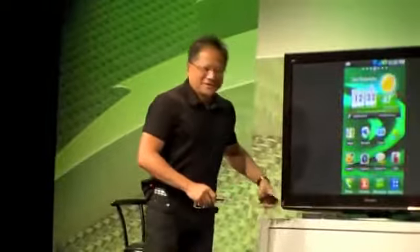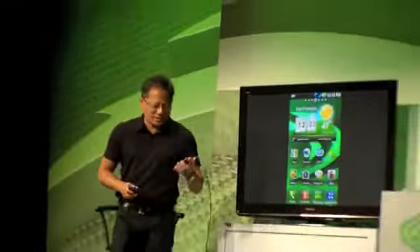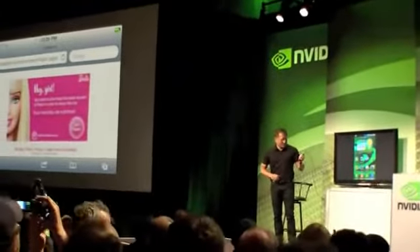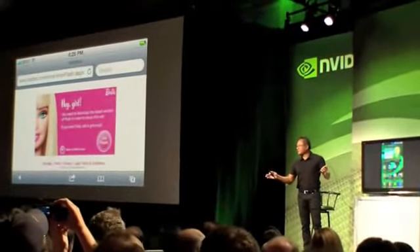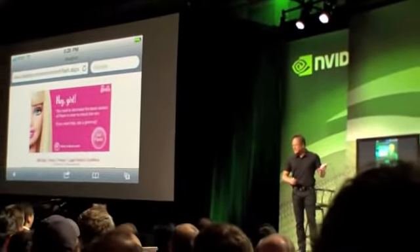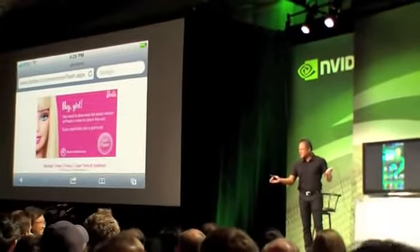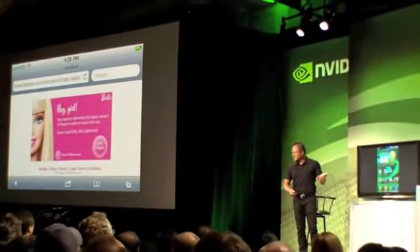Tegra 2 — the world's first Tegra 2 phone, the Optimus 2X. Congratulations to LG and the team. Now, if I had the opportunity to show you what it was like to go to a website with Flash and actually succeed, you would realize the importance of having Flash. There are all kinds of websites all over the world that need Flash. This particular website is one of my favorites — barbie.com. And you can see it says "Hey girl, get Flash." I mean, that's about as clear as it gets. But it's not just Barbie.